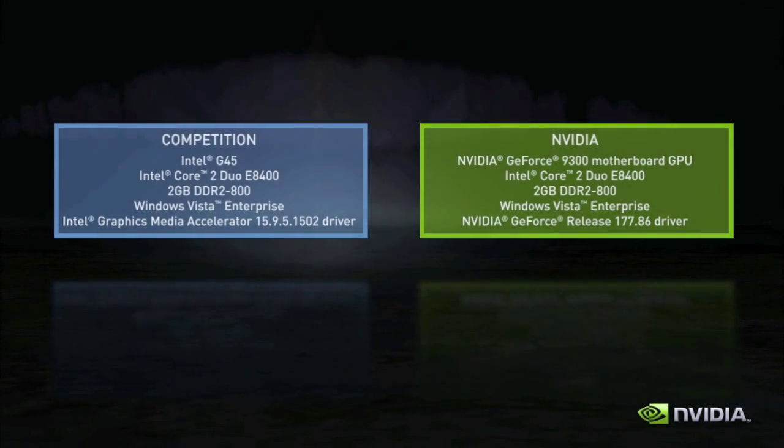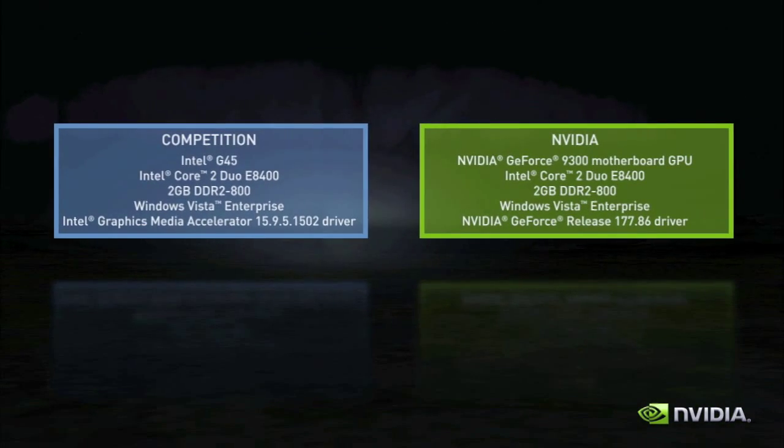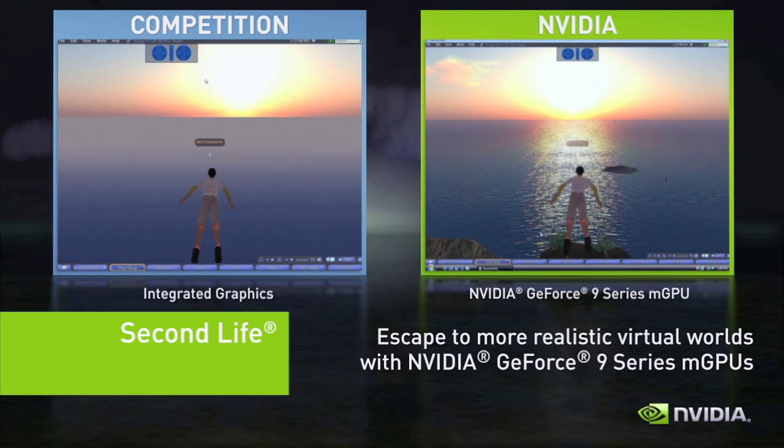So what exactly is the experience like with GeForce 9 Series motherboard GPUs? Let's take a look at some of the latest applications and games on NVIDIA versus the competition. Take a GeForce 9 Series motherboard GPU versus the competition's traditional integrated graphics, both using entry-level dual core CPUs. Watch online worlds like Second Life and Spore come to life much more realistically.